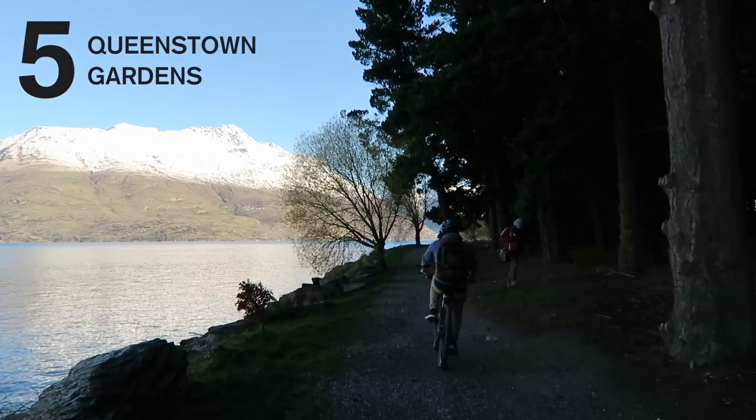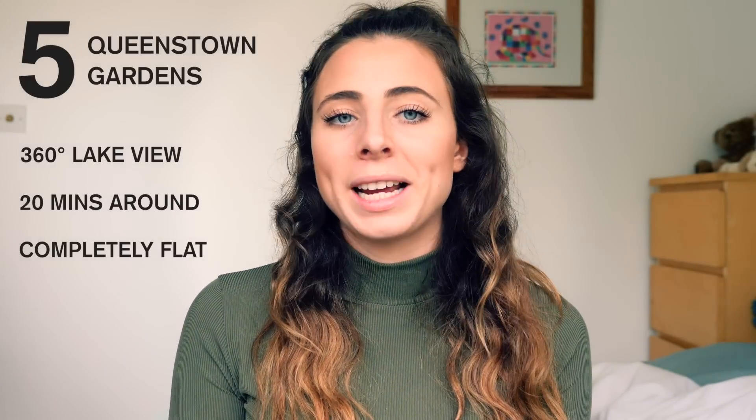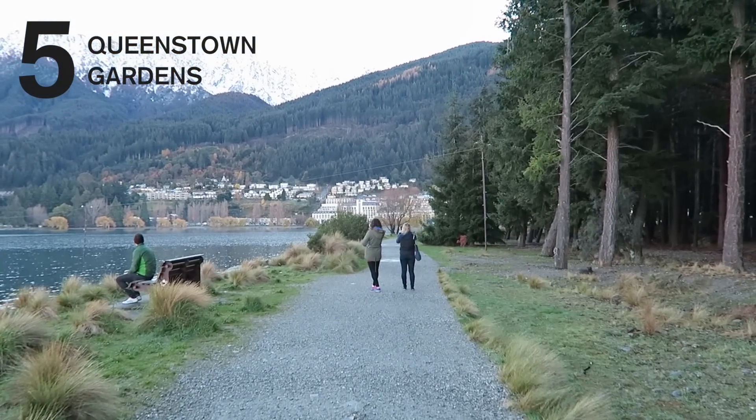Number five is a very quick one — it may not even be considered a hike, it's just a walk — and that's around Queenstown Gardens. You can walk around the outside for a 360 degree view of the lake. It will take you about 20 minutes, it's completely flat, it's right in the center of town and it's the perfect thing to do if you just need a bit of fresh air on your lunch break.